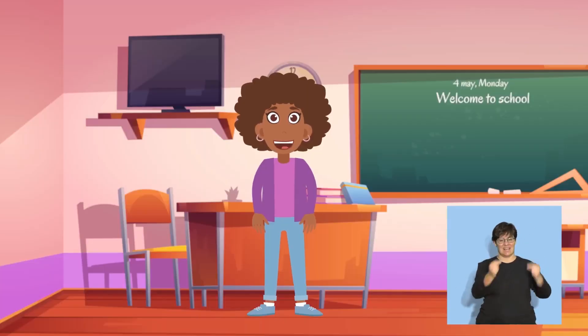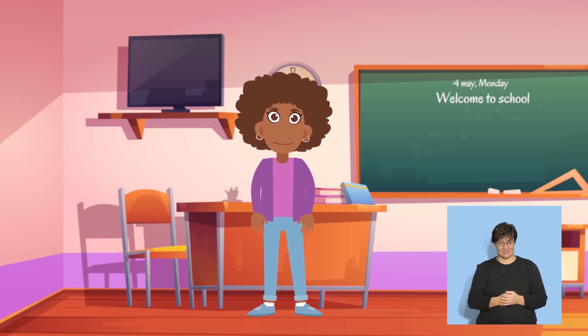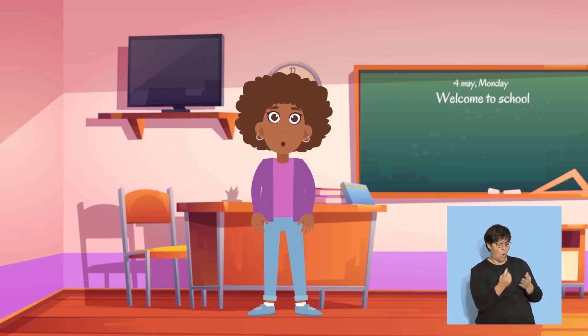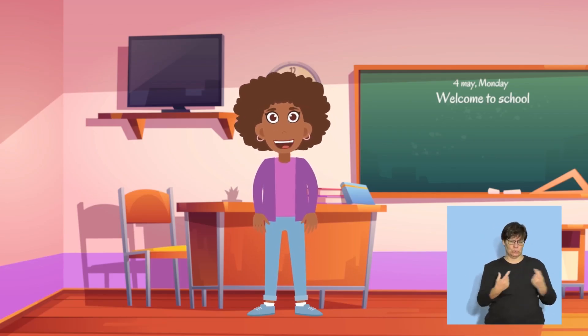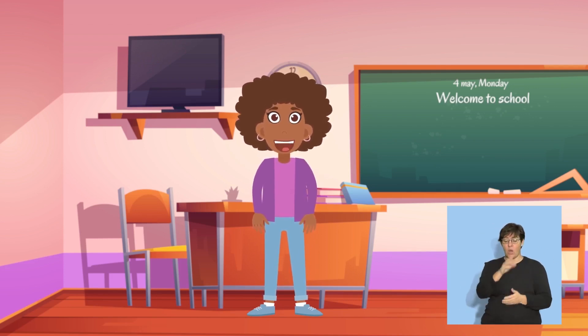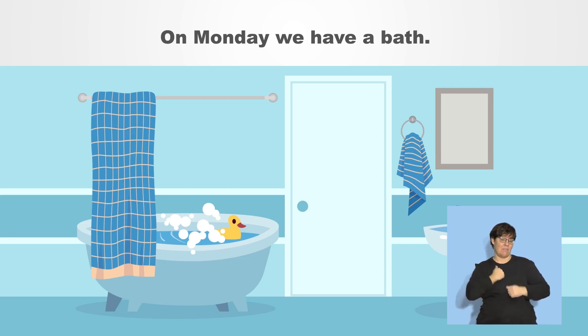Well done, everyone! Sentence play. We are going to talk about things that we do at home during the week. Listen to the sentences carefully and copy them. On Monday, we have a bath. Let's say that together now. On Monday, we have a bath.